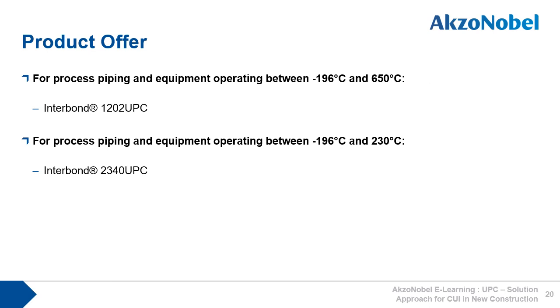The product offer consists of two products. For process piping and equipment operating between minus 196 degrees Celsius and 650 degrees Celsius, Interbond 1202 UPC should be used. For process piping and equipment operating between minus 196 degrees Celsius and 230 degrees Celsius, Interbond 2340 UPC can also be used.